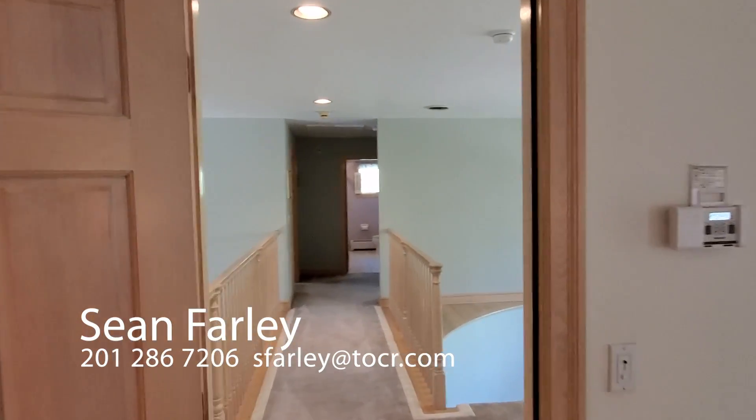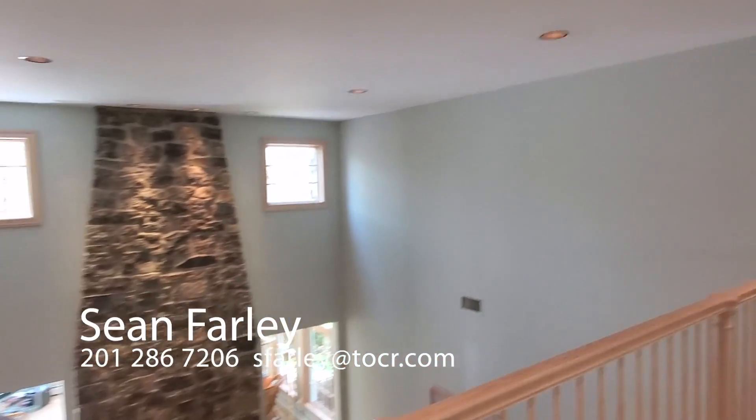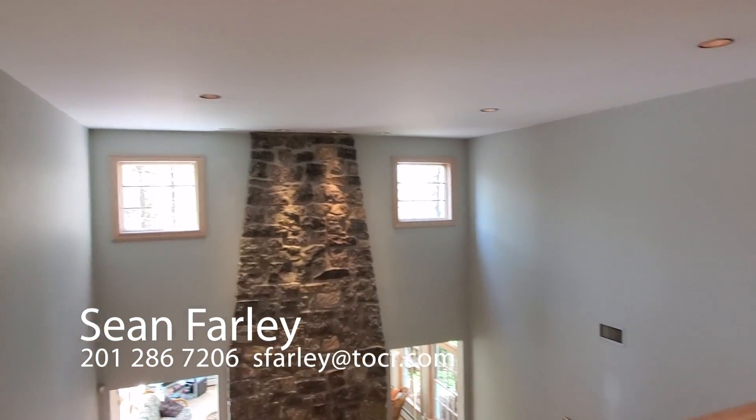We pass through the threshold of the master bedroom into the main hall. I'll give you a view looking down of the great room into the sunroom — just spectacular.